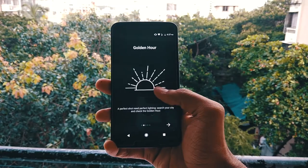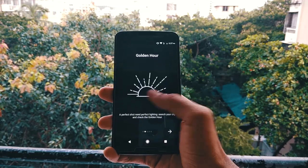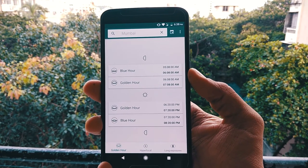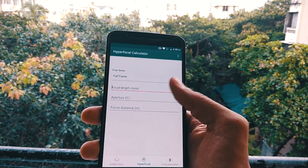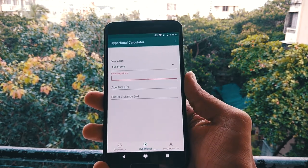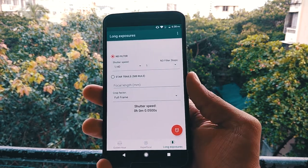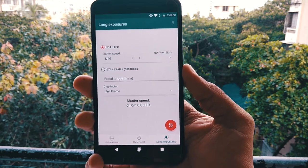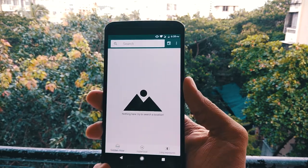If you are into photography, then DSLR Tools is your perfect partner. It will help you find the golden hour for your current location, so you always get perfect natural lighting to capture great photos. If you need a better depth of field, you can calculate the hyperfocal distance to get that bokeh effect. You can also calculate the correct shutter speed to take a perfect long-exposure image. And if your device is supported, you can use it as a remote controller with your DSLR. Overall, it's a very useful app.